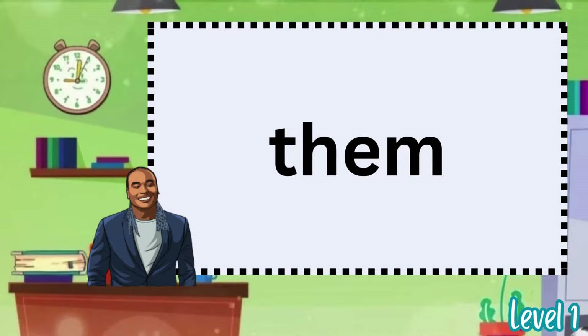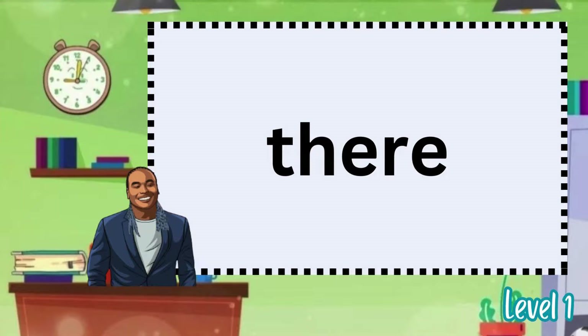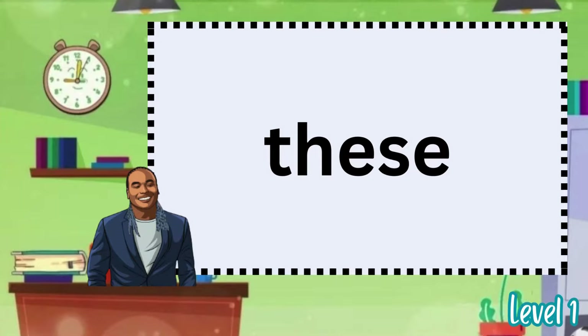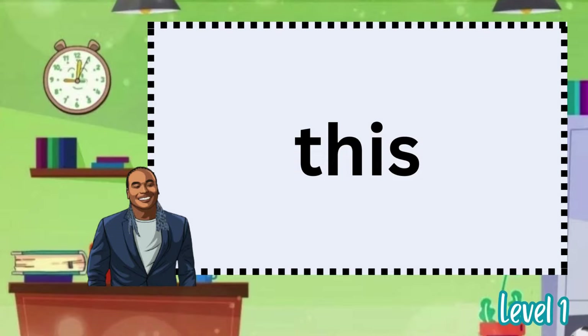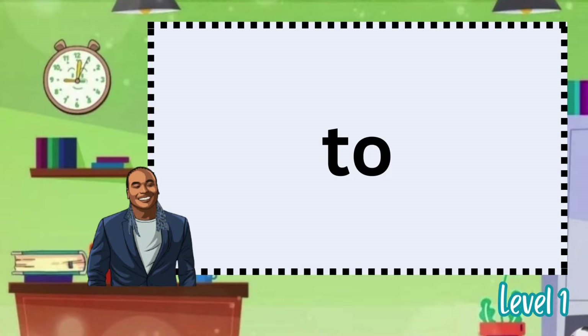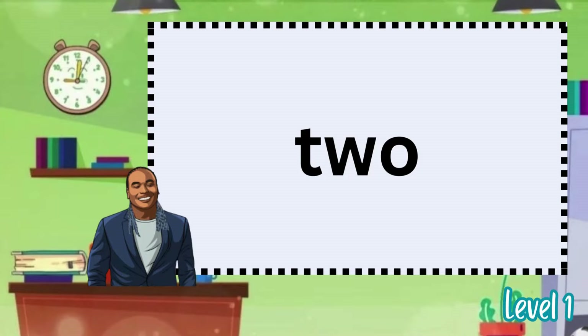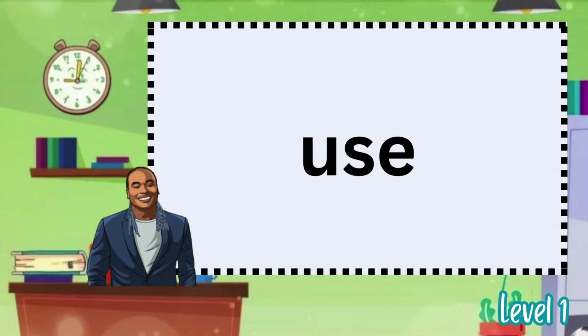They. Them. Then. They're. These. This. To. Up.